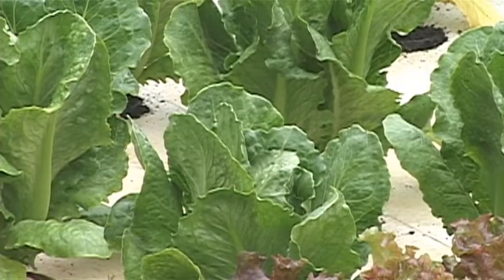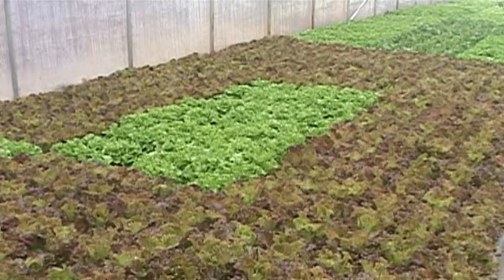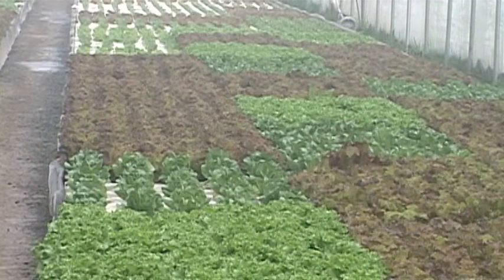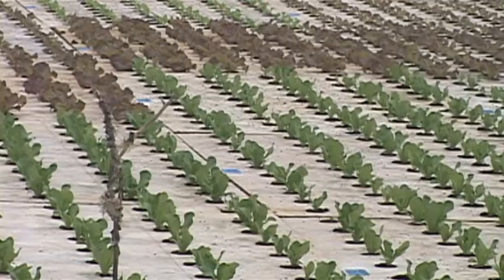Those fish also help create some of the best produce, which they can grow all year long. Right now, we're growing three different types of lettuce: romaine, red leaf, and green leaf. Michael says this lettuce is true organic, meaning not even organic chemicals or bug sprays are used.